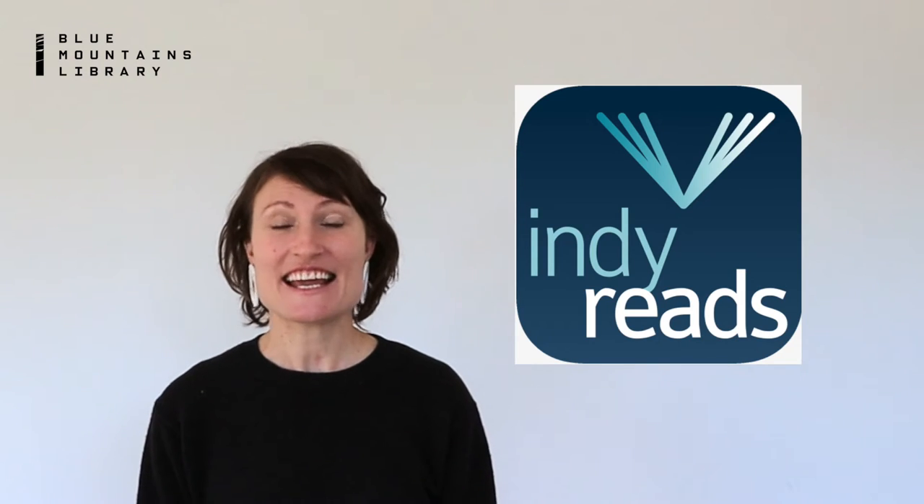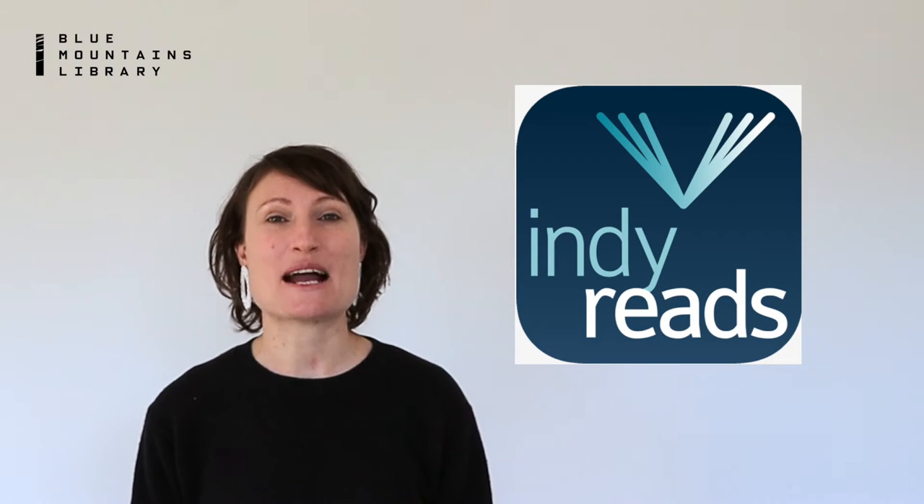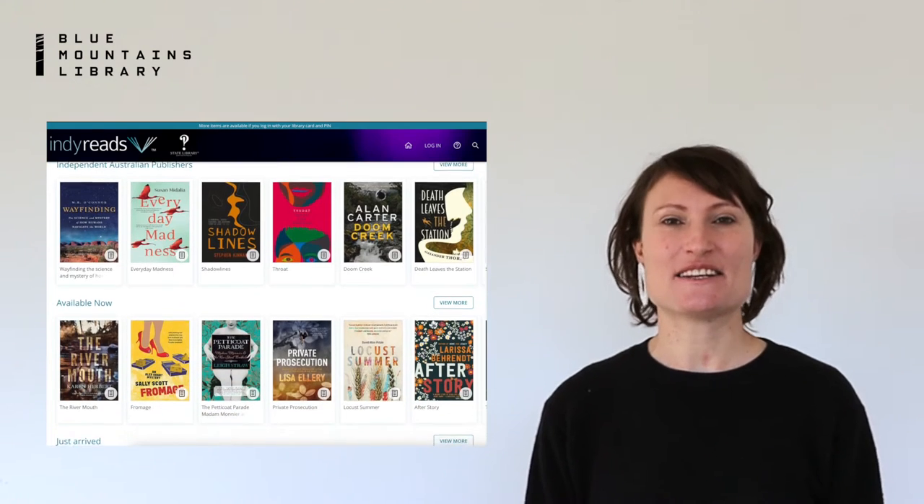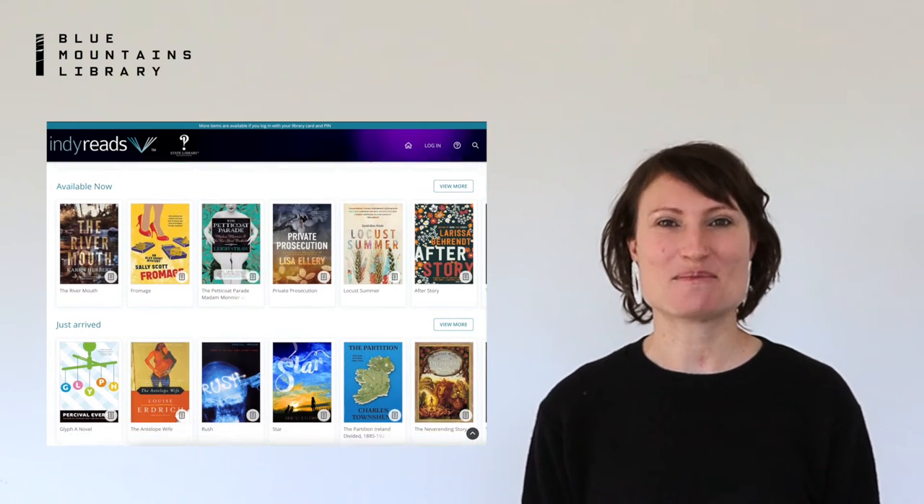Hi, I'm Catherine from Blue Mountains Library. Have you checked out IndieReads? It's free for all Blue Mountains Library members. IndieReads has lots of great Australian content from independent and international publishers.